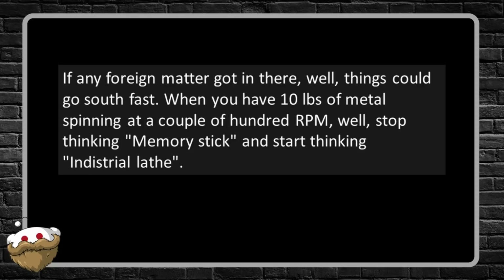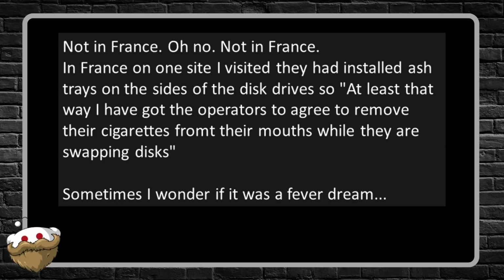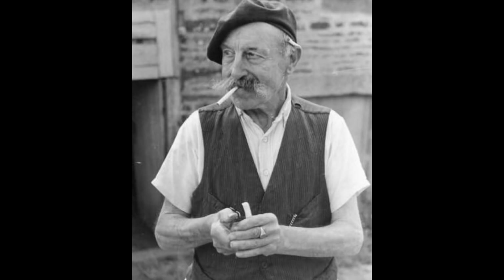When you have 10 pounds of metal spinning at a couple hundred RPM, stop thinking memory stick and start thinking industrial lathe. Most computer rooms were controlled to near-clean-room standards. Not in France. On one site I visited, they had installed ashtrays on the sides of the disc drives — at least that way I got the operators to agree to remove their cigarette from their mouths while they were swapping discs. Sometimes I wonder if it was a fever dream. Even back then I can't imagine smoking around equipment in a clean-room environment. Well, it's amazing we've all survived as long as we have as a species.